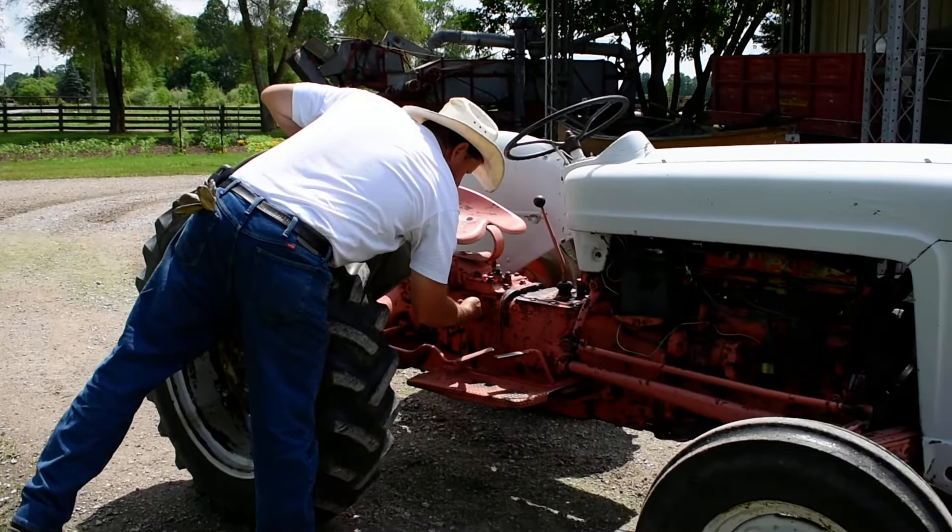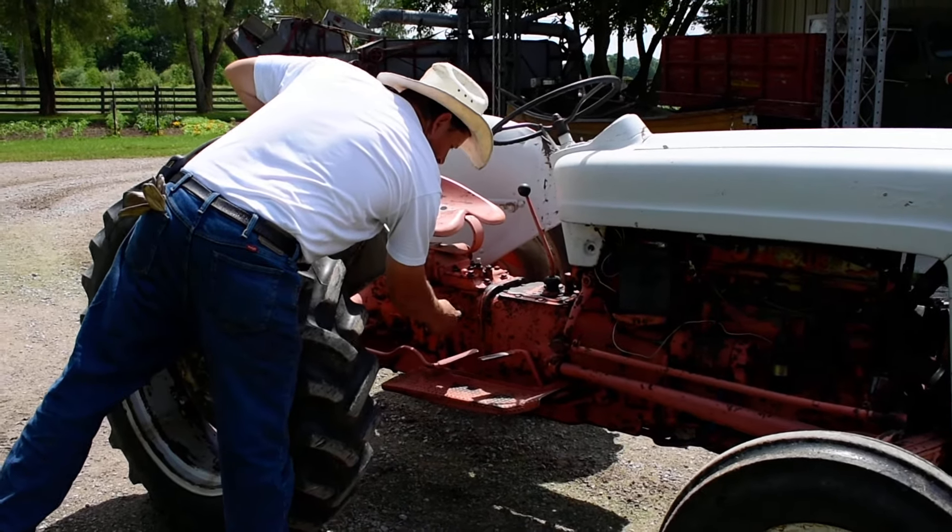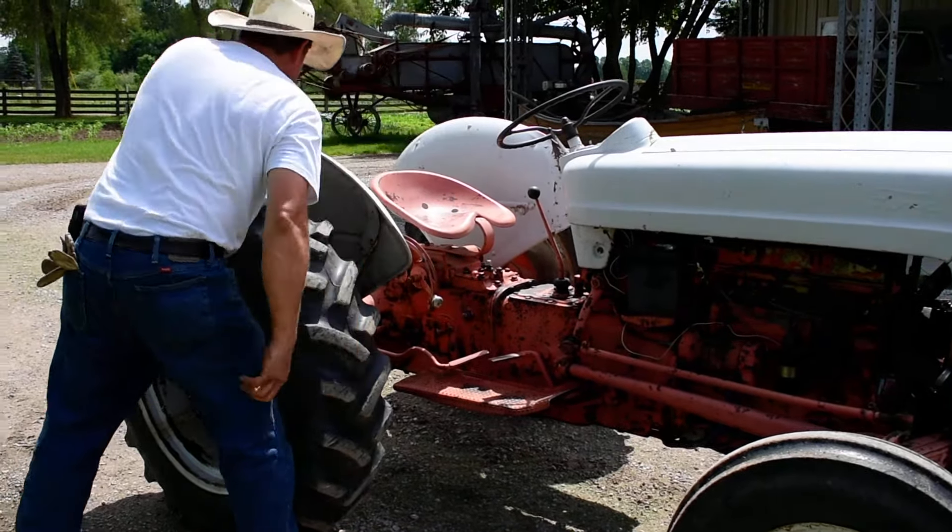This is a 1950s Jubilee Ford. Tires hold air, runs good. Has a repair in the block right here, still works fine. It's been converted to the modern style oil filter.